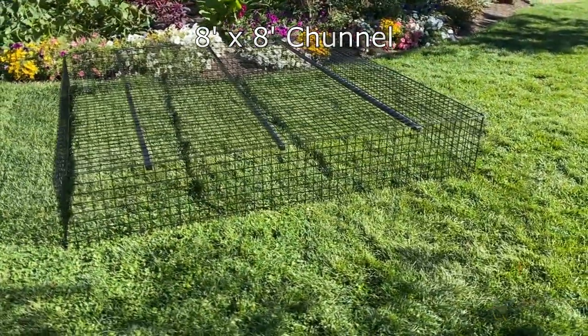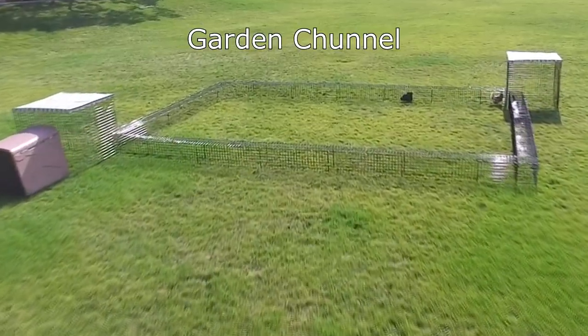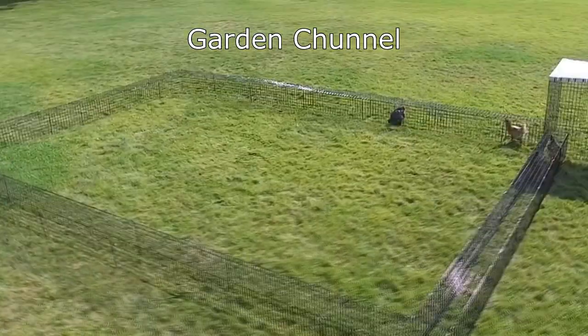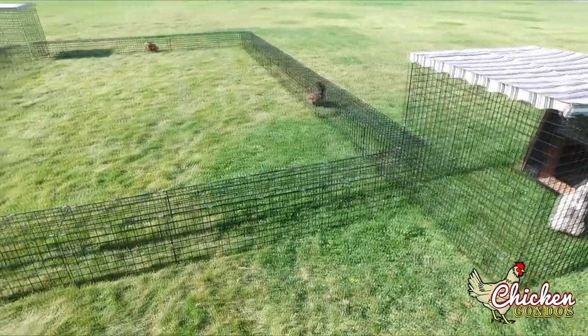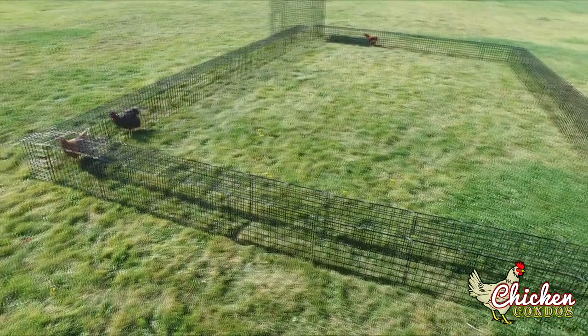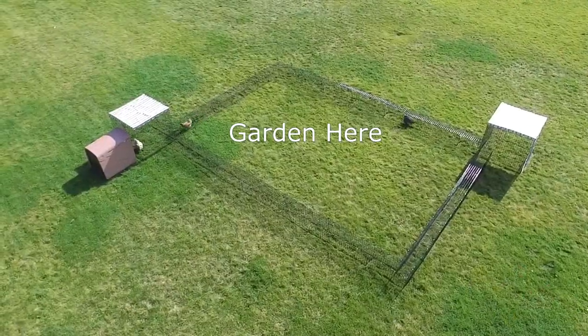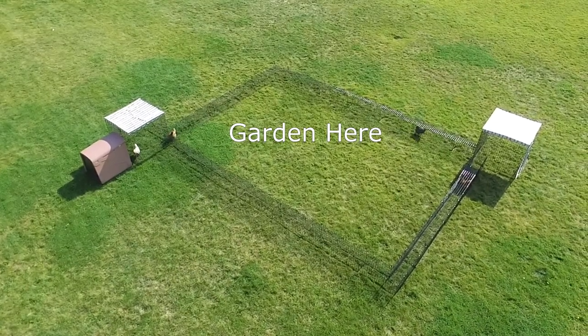Or just order one of our pre-configured sets, such as the Garden Channel. This super-fun playground gives you the feel of an amusement park for chickens. It includes 1 Coupe de Ville chicken coop, 2 covered runs, and the tunnel system. The Garden Channel provides plenty of room to roam while still protecting your chickens and garden.